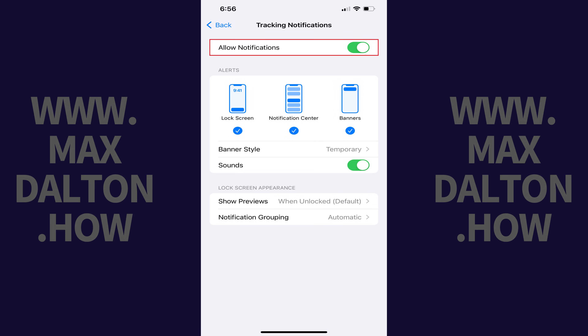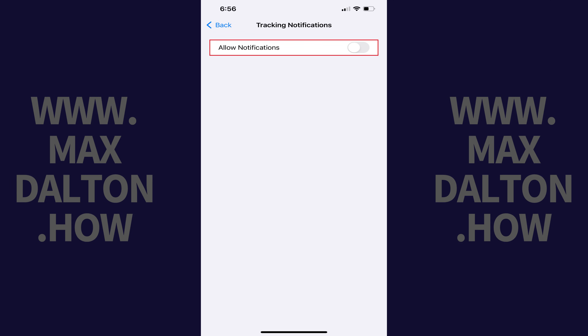Step 4: Tap to toggle off Allow Notifications. You'll no longer receive Tracking Notifications on your iPhone or iPad going forward.